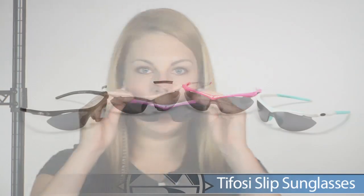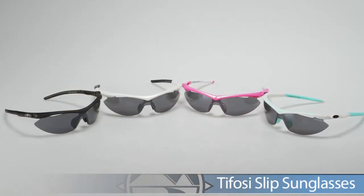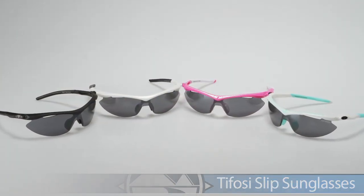Next, we're taking a look at Tifosi. From Tifosi, we have the Slip sunglasses. We have these in some really great color options, and they also come with interchangeable lenses — a nice option from Tifosi.